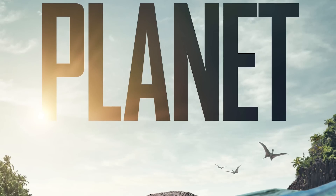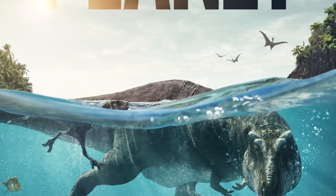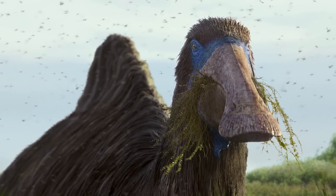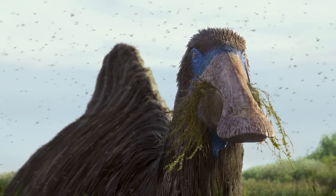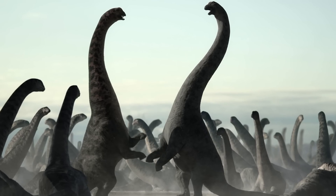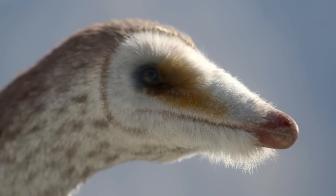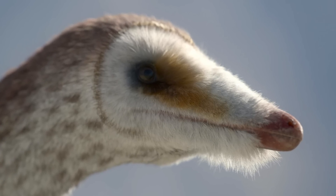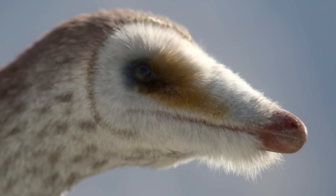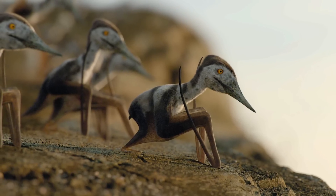We were of course also treated to the absolutely fantastic Prehistoric Planet series in May of this year, streaming on Apple TV Plus from the 23rd through to the 27th. This incredible series, narrated by Sir David Attenborough and featuring a score by Hans Zimmer, portrayed various environments and the prehistoric creatures inhabiting them during the very end of the Cretaceous period, and was an absolute dream come true for fans of paleontology as it featured a lot of very recent and up-to-date ideas about the biology of these animals, not to mention how mind-blowing the visual effects were.